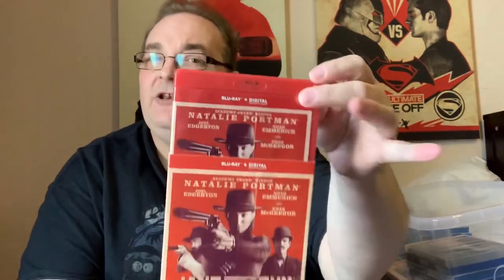Jane Got a Gun — I don't know who she shot, but she got a gun. Natalie Portman in a Western. Also stars Joel Edgerton and Ewan McGregor. This is a Poundland movie which also comes with a nice red case — if you're not bothered about the film, you can find it in Poundland for a quid or two and get yourself a nice red case.